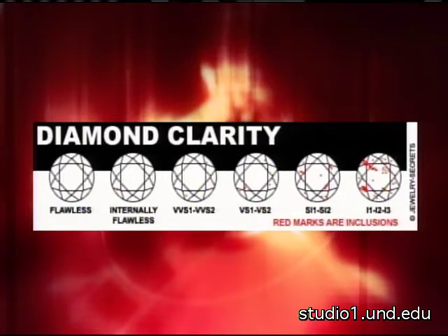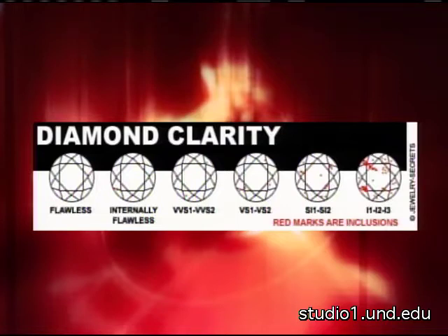We see a picture right now — it goes from flawless all the way down, and there are imperfections shown as little red dots. When you get into eye one, two, and three — those are called imperfect diamonds — you can definitely see them with the naked eye. What we recommend is something that's VS to SI, which means very slightly included to slightly included. Under the microscope you will find those flaws, but to your naked eye you won't.